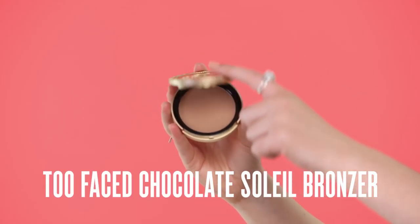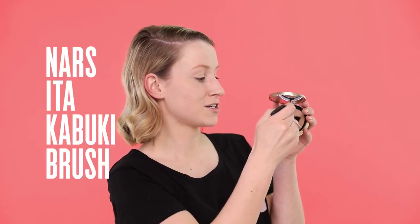So that I don't look like a ghost, I'm going to add a little bit of colour to my face. Here we have the Too Faced Chocolate Soleil Bronzer — this is amazing and it's universally flattering. I'm going to grab the NARS Ita Kabuki Brush. If it's hot and humid and you're sweating up on the dance floor, anything with a shimmer in it might highlight that — so keep it matte.